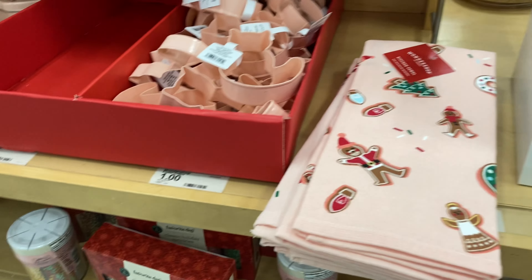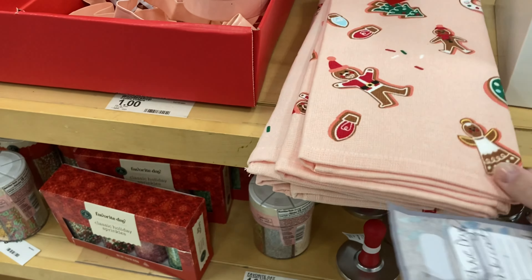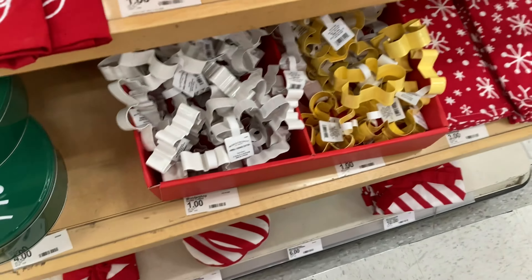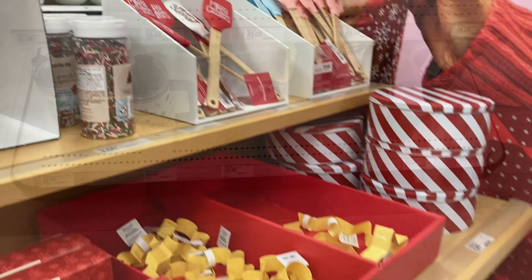Those dish towels I really loved — I might go back and get those because that one was only $3. I really like the pink, kind of whimsical theme. And there were some cookie cutters, baking stuff, and sprinkles over here.